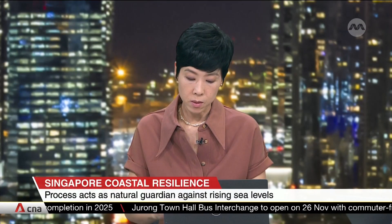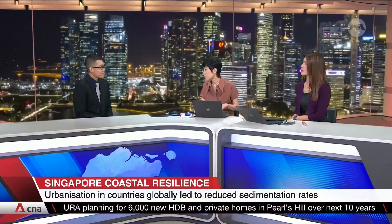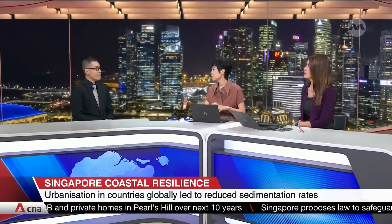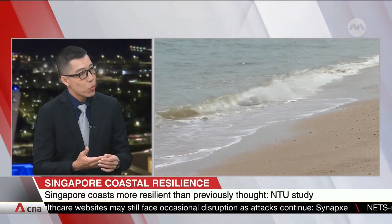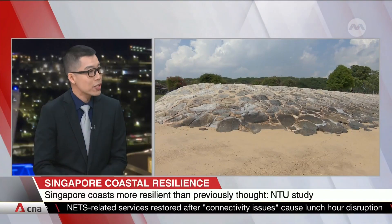By 2100, we're looking at as much as 0.79 metres in sea level rise, and by 2150, as much as 1.37 metres. Singapore has invested heavily and is very creative in its coastal protection plans, whether through nature-based solutions or hybrid solutions. However, nature-based solutions like mangroves require sediments to be trapped. We need to complement all these solutions with understanding how, where, and when sediments move — sediment monitoring and management will become a key part of a comprehensive strategy to protect our coastlines.